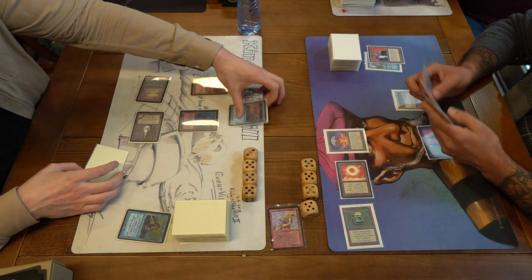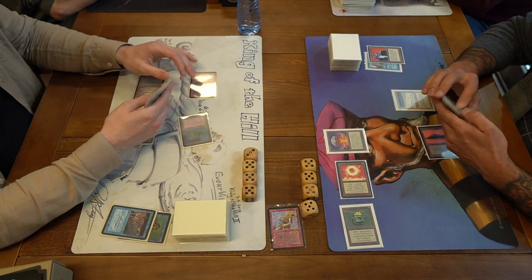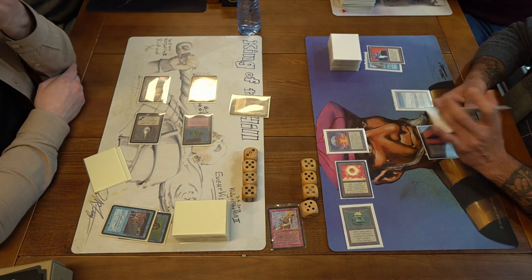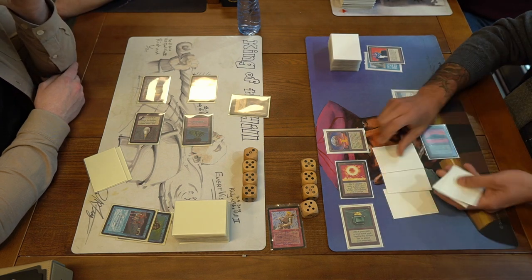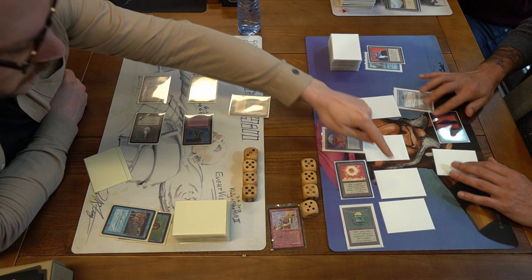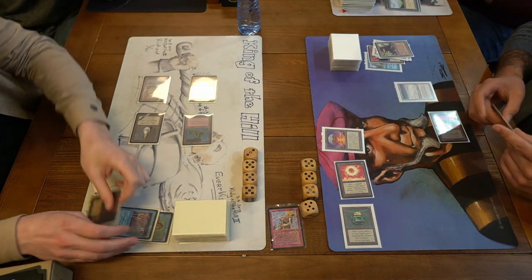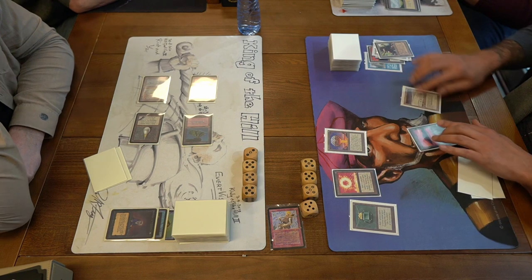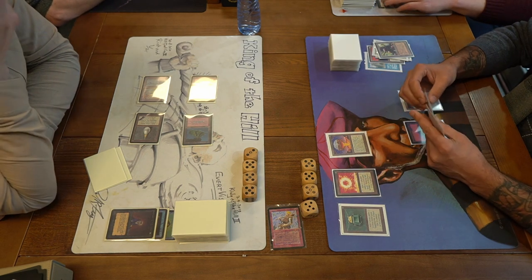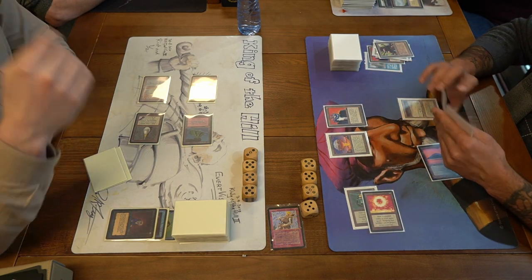D taps two for a Time Walk, taking an extra turn. Can he find a land? Tapping four — a Mind Twist! That is brutal — Mind Twist for three here on Anissa, who doesn't have any mana open to counter. He's going to lose three cards. Those three cards discarded are two Savannah Lions and a Mishra's Factory. Unfortunately for D, he couldn't make a land drop there, or else he could have Mind Twisted for four.